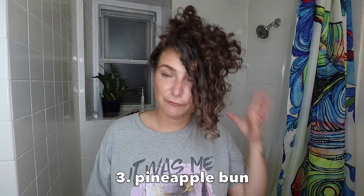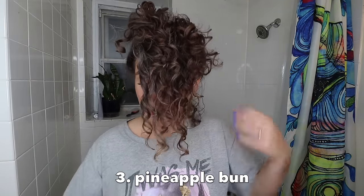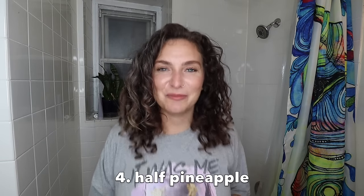A hack for pineappling if your hair is long like mine and you don't want it in your face: grab a little clip, take this, wrap it around kind of like a top bun, and clip it. And there you go — the half pineapple.